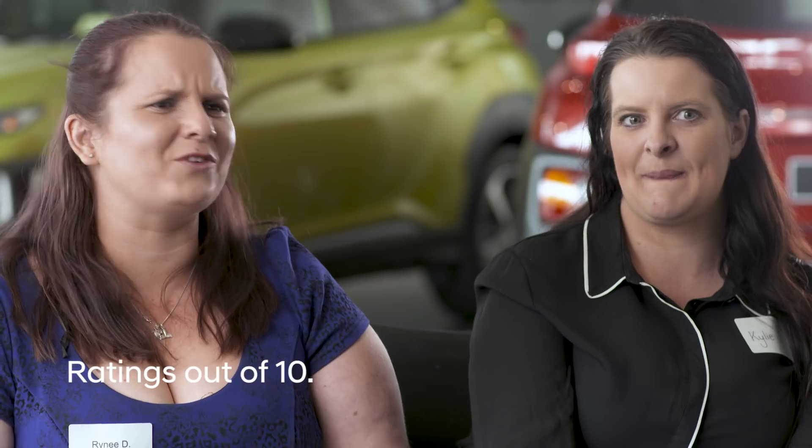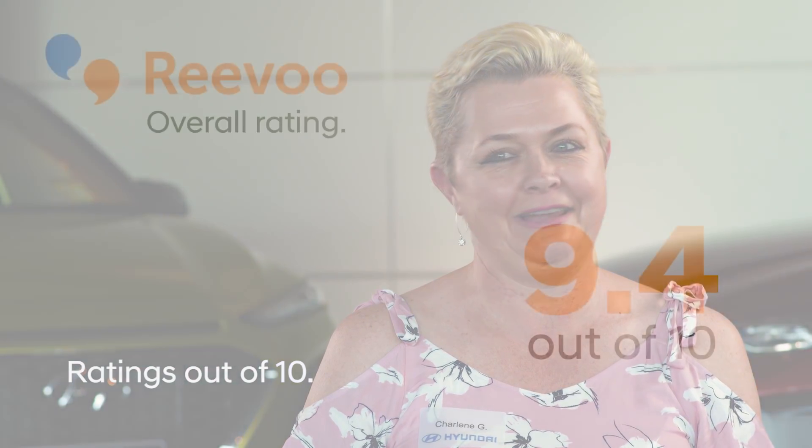Nine and a half out of ten. Ten out of ten. Nine out of ten easy — genuine nine. Ten out of ten. Nine. Definitely a ten. I love it. Absolutely love it.